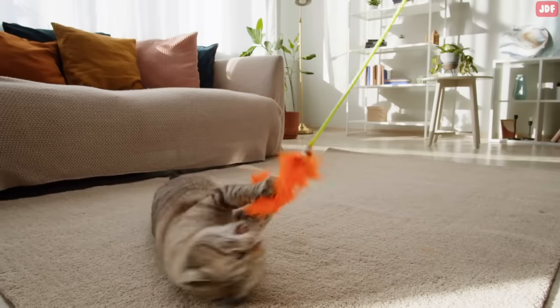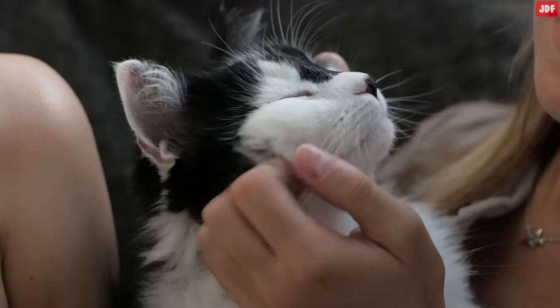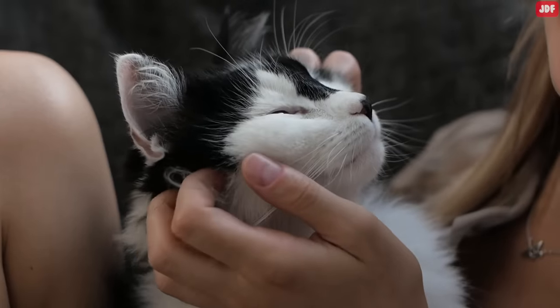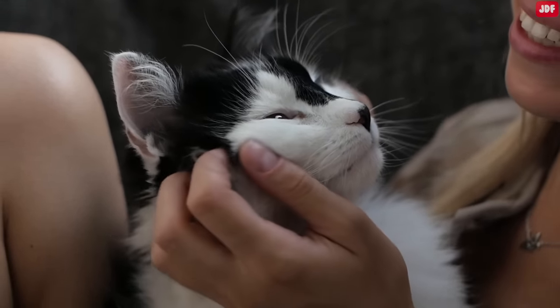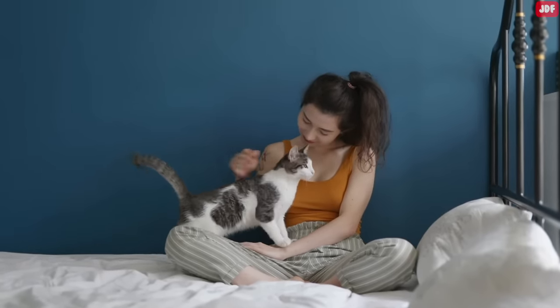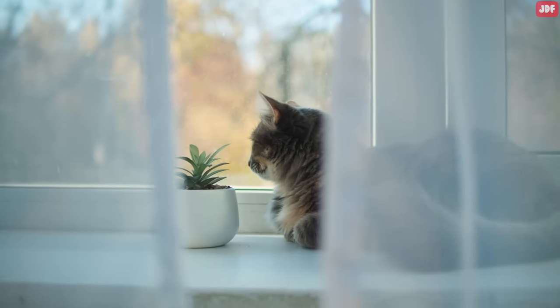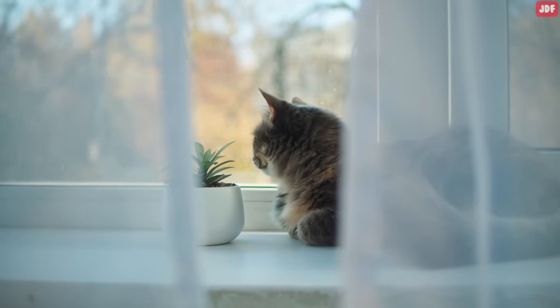Playing with your cat not only reinforces the bond you share, but also builds confidence in shy pets while keeping them active and healthy. Spending quality time with your cat is the best way to show affection — pet them, talk with them, or nap by their side to let them know you care. Being out all day and not giving much attention to them will not create that special bond between you.